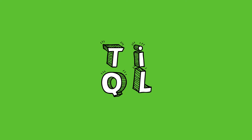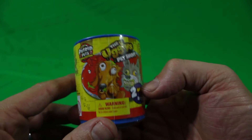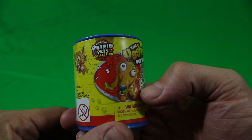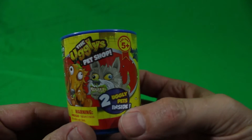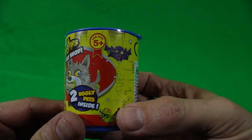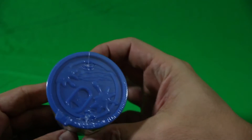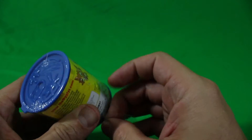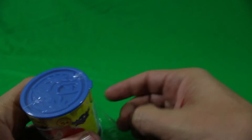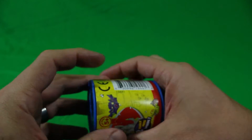Okay, what do we have here? The Uglys Pet Shop Putrid Pets collection. We can get any one of these gnarly creatures. There are two pets inside this canister. Let's take a look — the top looks like kind of a pop can. All right, let's see what's in it. Take off this wrapping and let's see how it works.